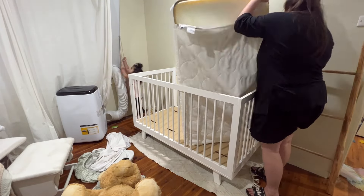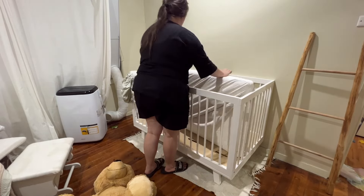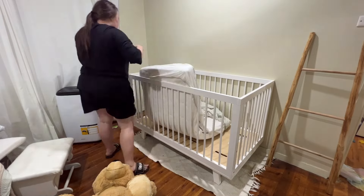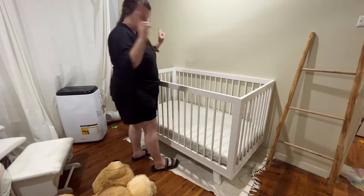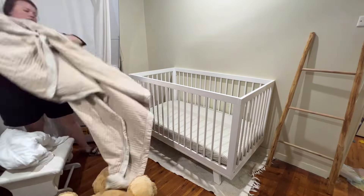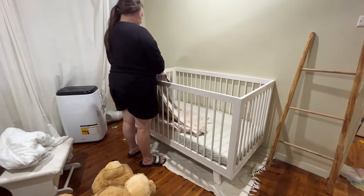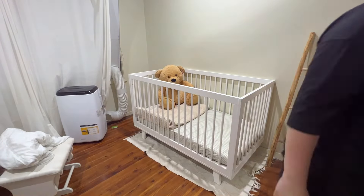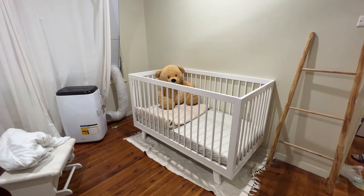Most of the time people declutter when it starts to get overbearing, and it's so easy to lose motivation quickly when it seems like such an overwhelming task. Take it from this girl who's done every single room every single year for the last three or four years - it makes all the difference, especially for someone who struggles with ADHD. Clutter is a big depressor, big unmotivator, whatever you want to call it.